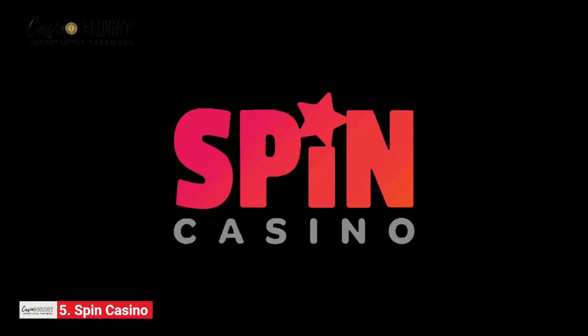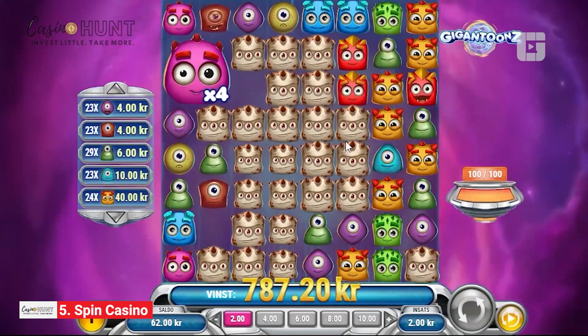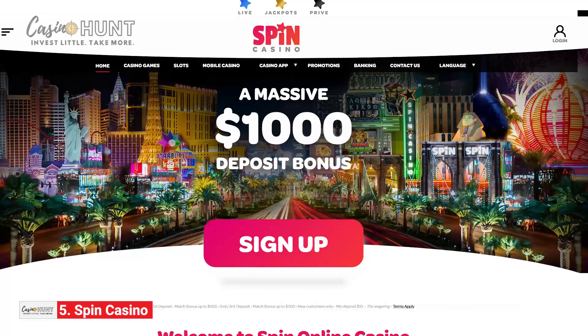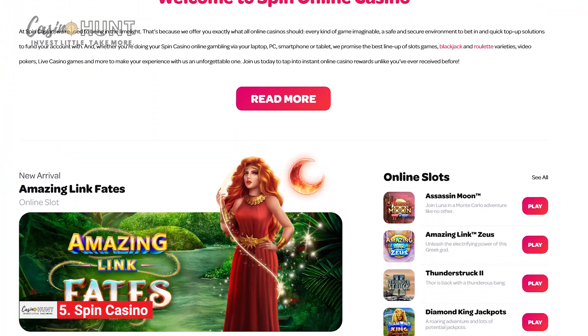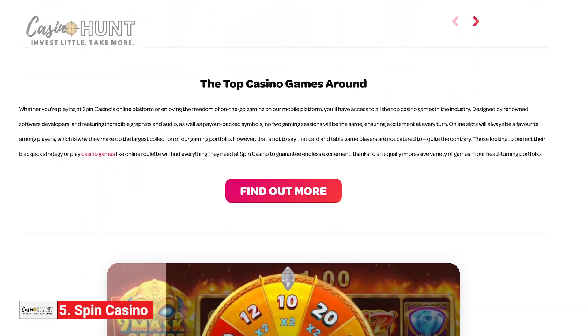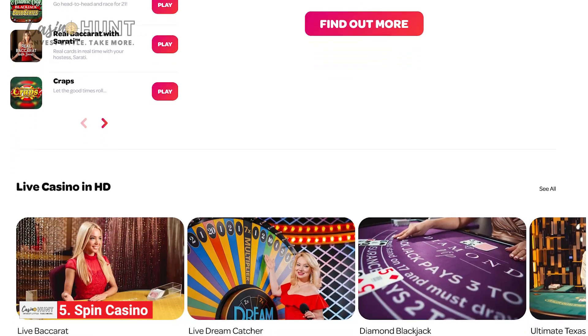The first casino we'll discuss is Spin Casino. As its name implies, the site mainly focuses on the ever-so-fun slot games. Despite being one of the online gambling veterans, Spin Casino relies on its two decades of experience to stay on top of the latest trends. The platform boasts a neat, eye-catching design and smooth navigation.